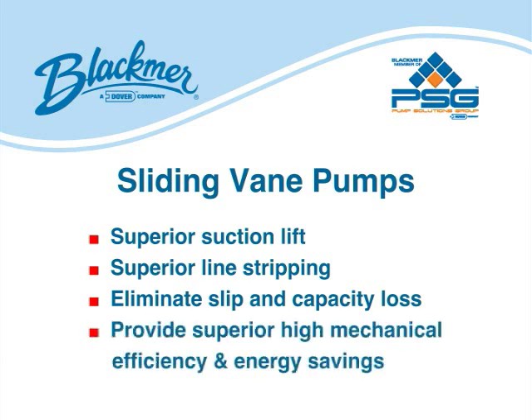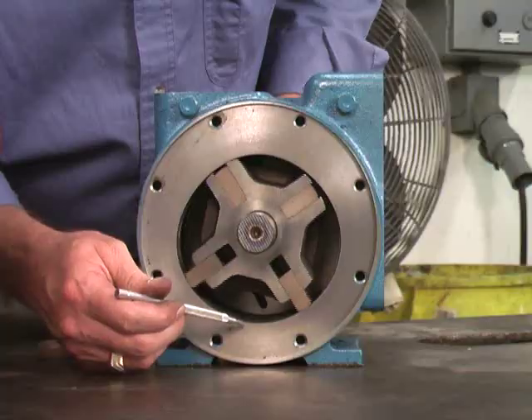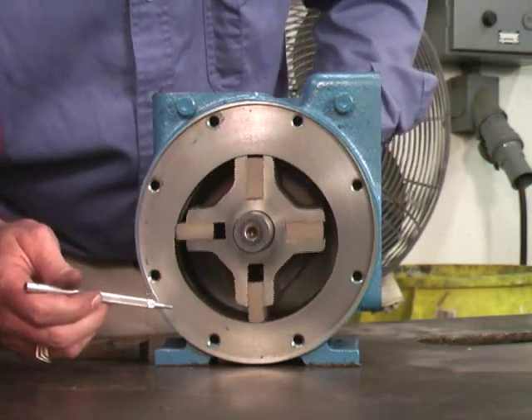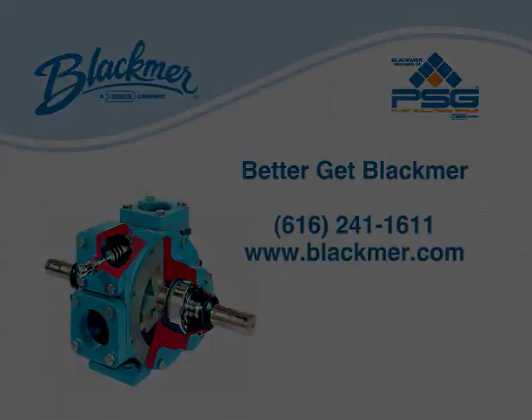As a result, vein technology provides superior mechanical efficiency and energy savings over other positive displacement technologies. When your application calls for moving thin or thick liquids, consider the high-performance, energy-saving advantages of sliding vein pumps. Join the ranks of the most loyal and satisfied pump users from around the world and share in their common demand — Better get Blackmer!